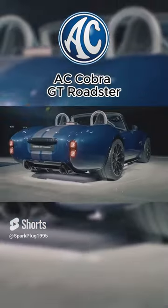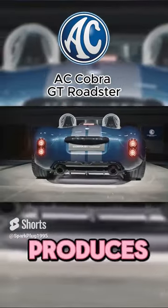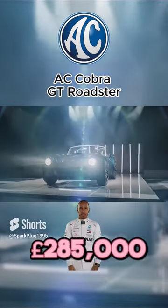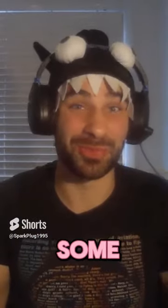Wow, look at that! And it looks identical to the original. If it ain't broke, don't fix it. It comes with a V8 that produces 648 brake horsepower, and it's estimated to cost around 285,000 pounds. You can get this car with a 6-speed manual or a 10-speed automatic gearbox for some reason.